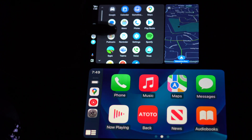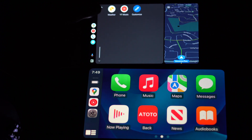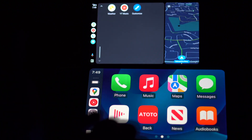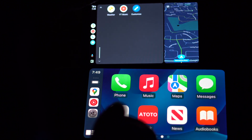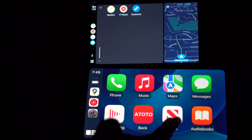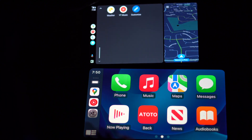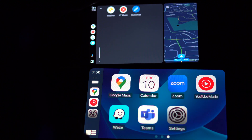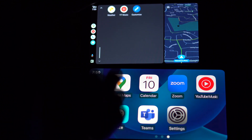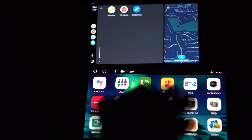Anyway, the usual stuff is on there and there are others you can download. I use Spotify, Teams for work messages, weather, and I flip between YouTube Music and Spotify. Down on CarPlay you also have your phone, messages, maps, and now playing which I assume is Apple Music — I don't use that, I use YouTube Music. You can also use Google Maps on CarPlay.